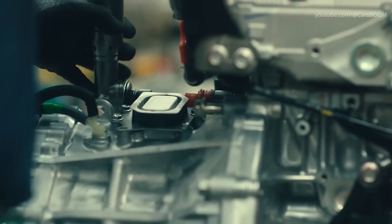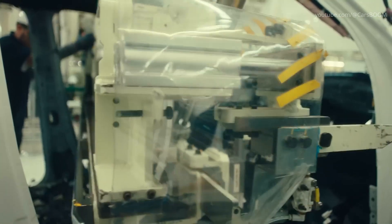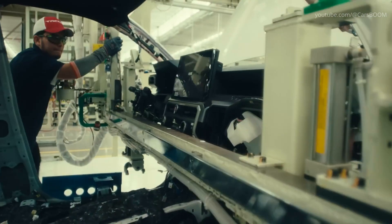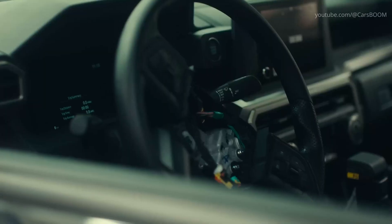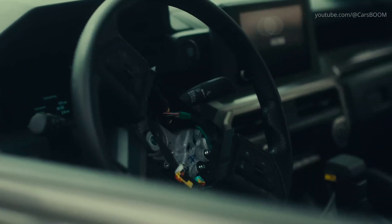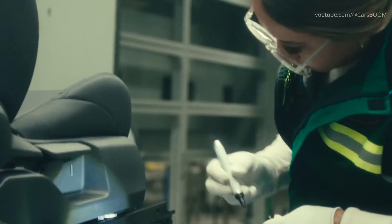Moving into the interior assembly zone, we witness meticulous attention to detail as Toyota's highly trained workforce integrates dashboard components, infotainment systems, seating, and trim. Ergonomics, comfort, and technology come together beautifully in this area.